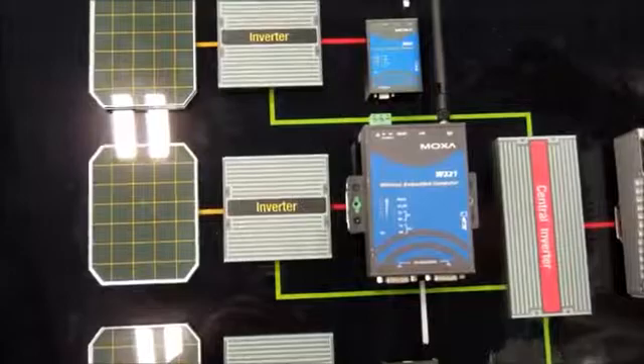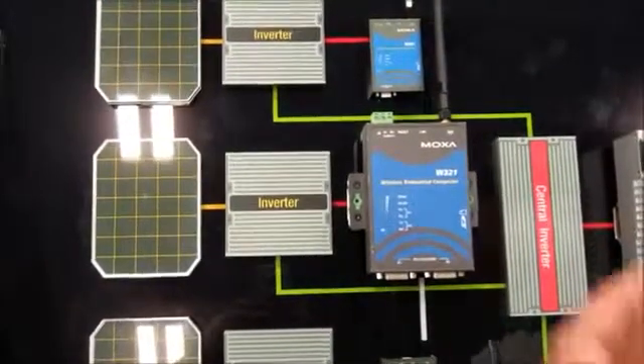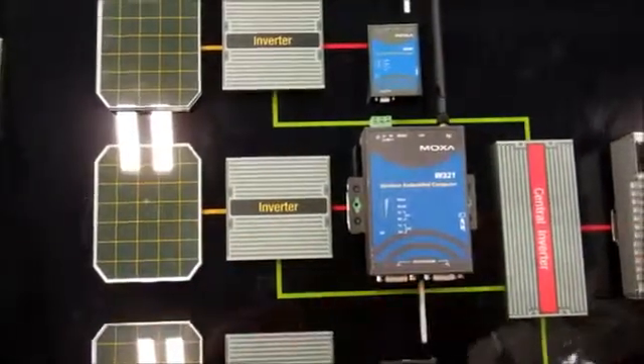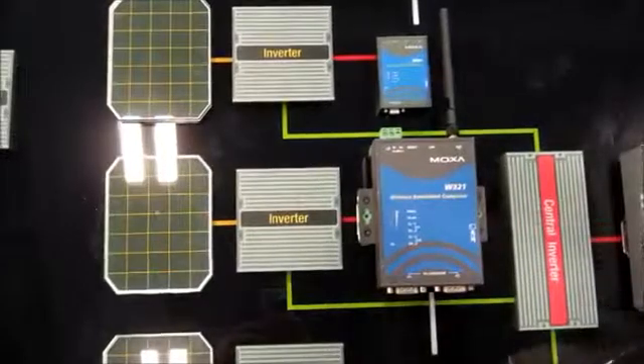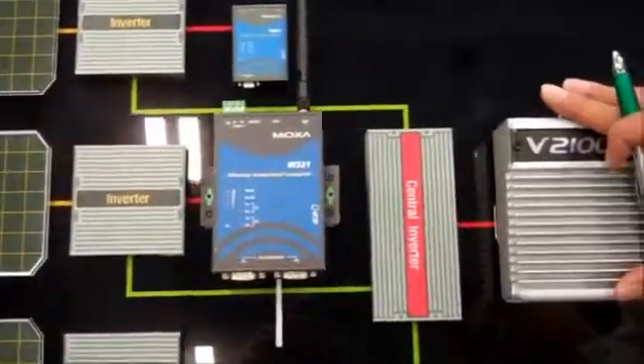We also have other models, such as the W315, which is a GSM/GPRS solution. Same idea, same concept — connect to the inverters and wirelessly transfer the data through the backbone.